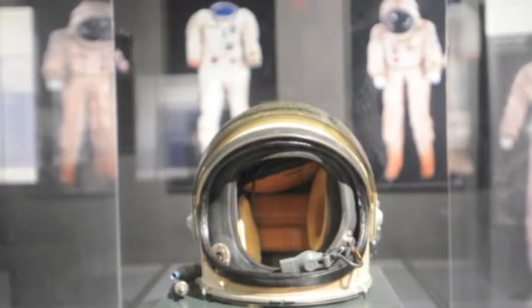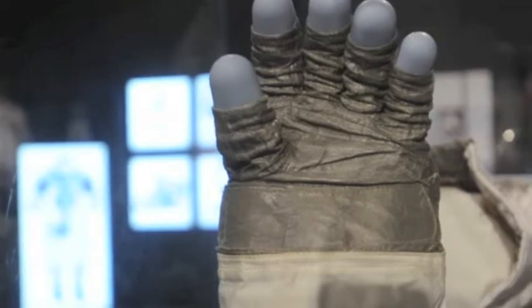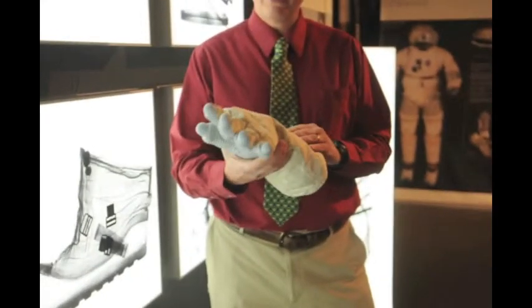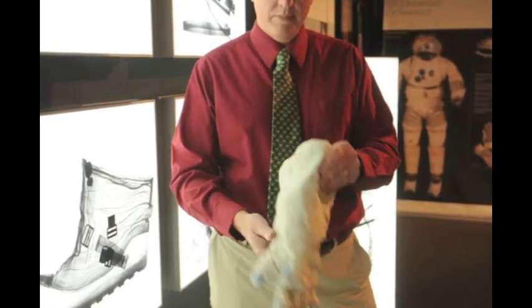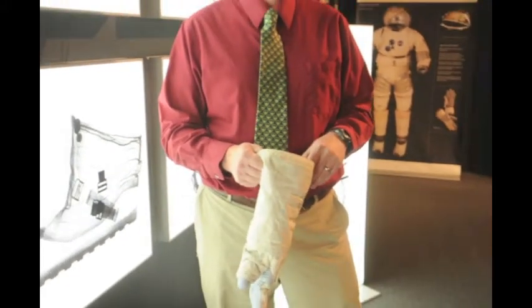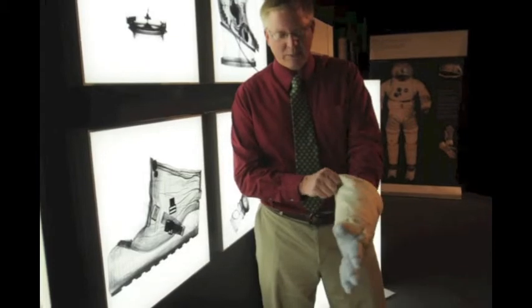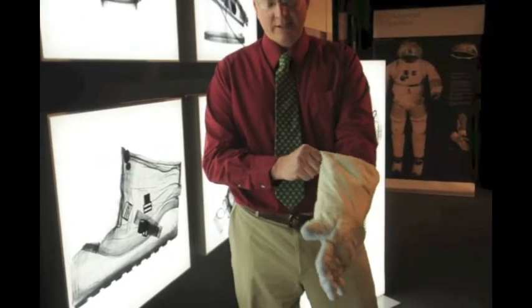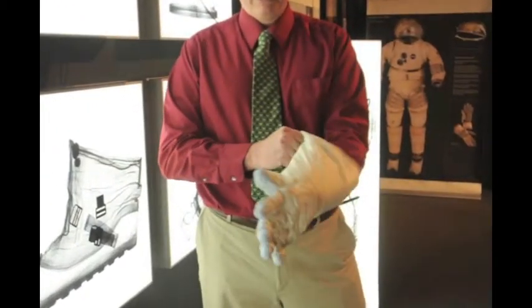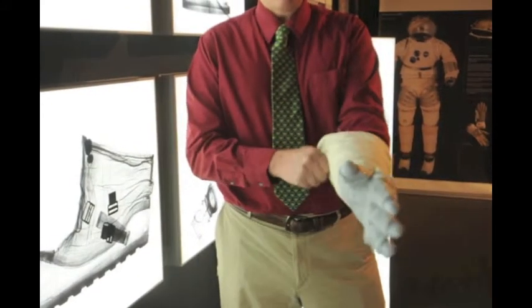We have artifacts in here, and we even have a glove that visitors can put their hand in to see what it felt like to wear a glove like the astronauts did. This is a glove used for training by the astronauts — one of our educators has this available so guests can come in and try it on. I'm going to stick my hand in here. It takes a little while to work the fingers in — they're not working in very well right now.